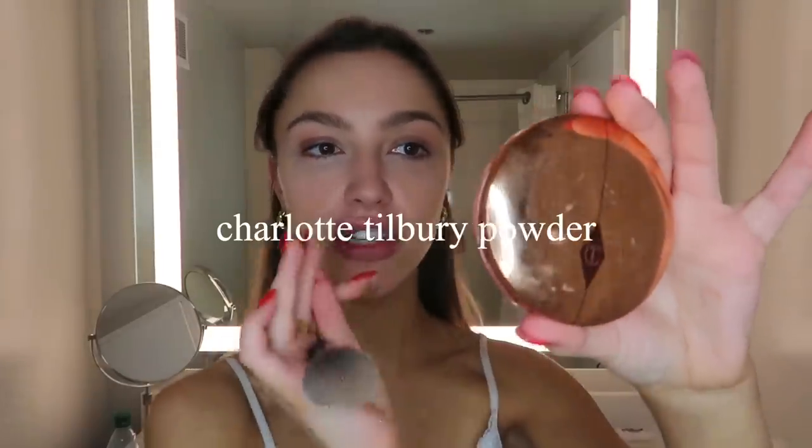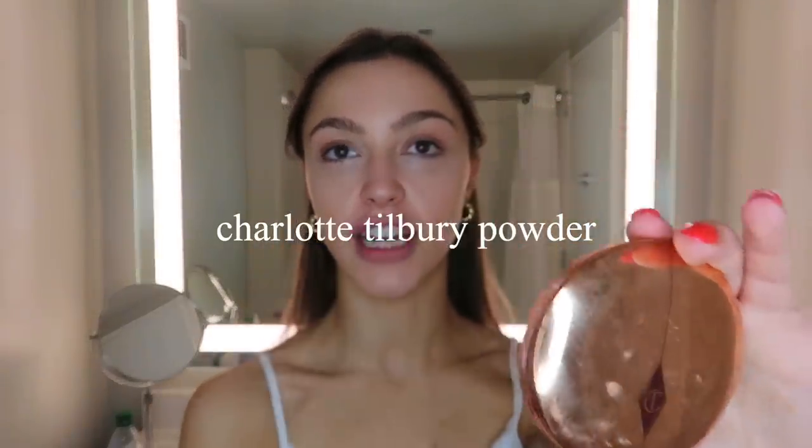At this point my makeup is looking very dewy and glowy, which I love. I'm going to use some pressed powder just to kind of set everything. I usually use a different brush but I forgot it at home. This is the Charlotte Tilbury Airbrush Flawless Finish Powder — if you've watched me before, I've been using this for about a year now.